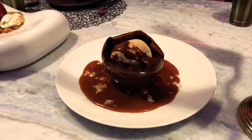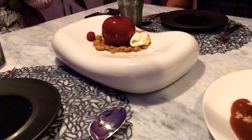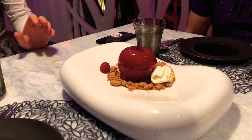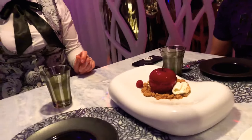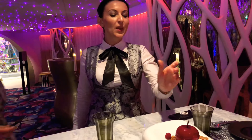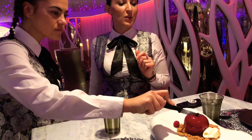So what we have here: the forbidden apple — very forbidden. It's made from the mousse, the berries with a lemon curd inside, laying down on a brioche bun with yogurt ice cream on the side.